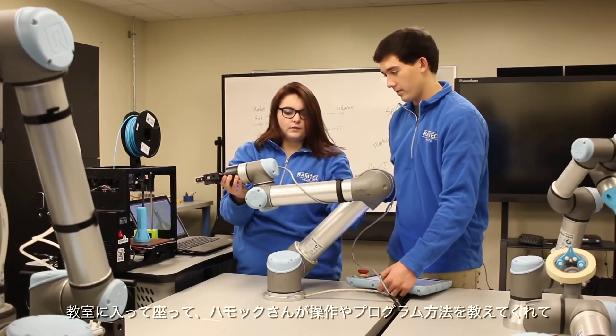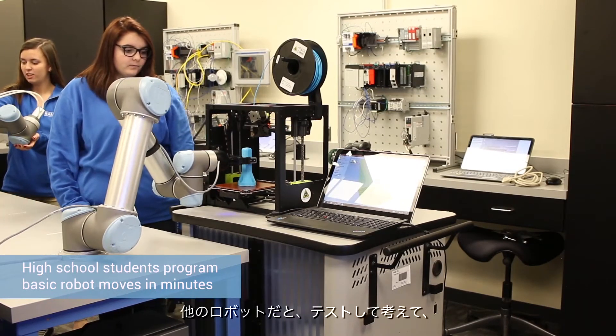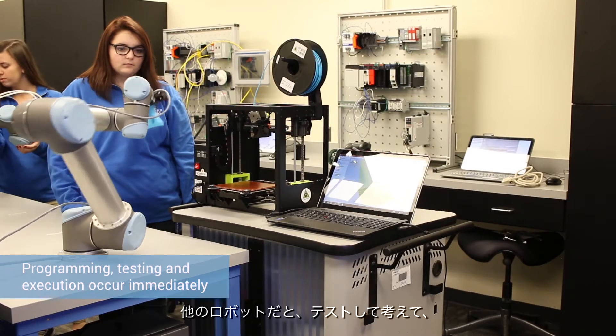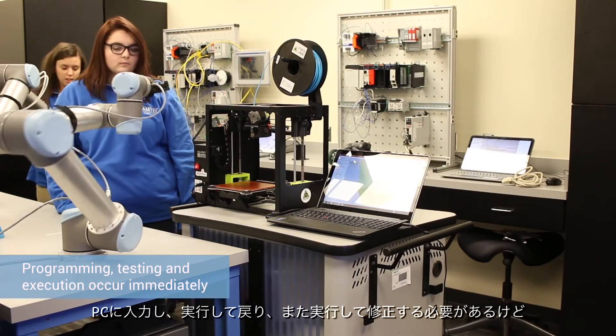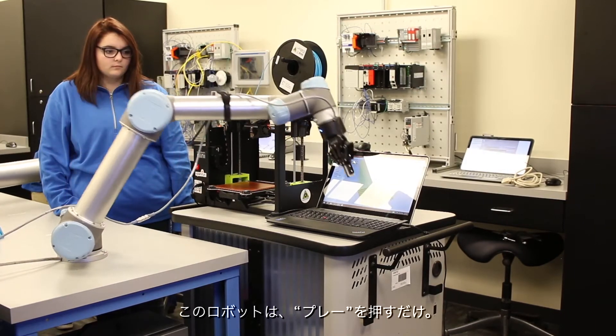With the UR robots, we sat down and Mr. Hammack showed us how it works and how you program it, and within two minutes we had a basic program running. With other robots you have to test it, figure it out, put it all on your computer, run it, go back, redo it, and fix it. With these, you can just hit play and it'll run through it.